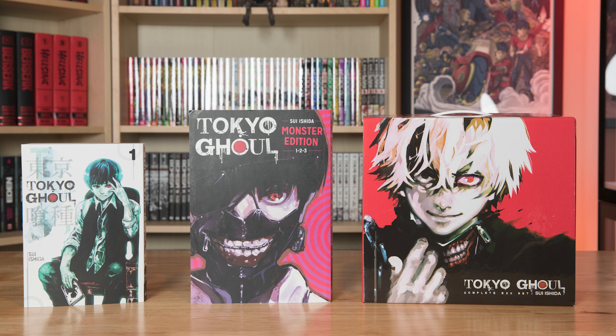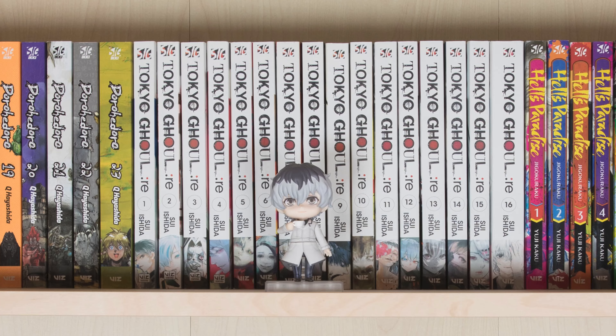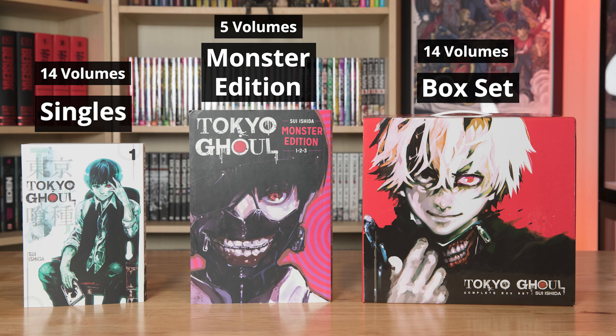As it currently stands, Tokyo Ghoul and its 14 volumes have been released with English translation in three formats: the individual volumes, which are collected in the manga box set, and the Tokyo Ghoul Monster editions, which were released exclusively at Barnes & Noble. Tokyo Ghoul Re, which is a sequel to Tokyo Ghoul, also received an individual as well as a complete box set release, and it's complete with 16 volumes. The Tokyo Ghoul box set collects all 14 volumes, and the Monster editions are 3-in-1s, with the final volume being a 2-in-1, and there are 5 in total to collect.